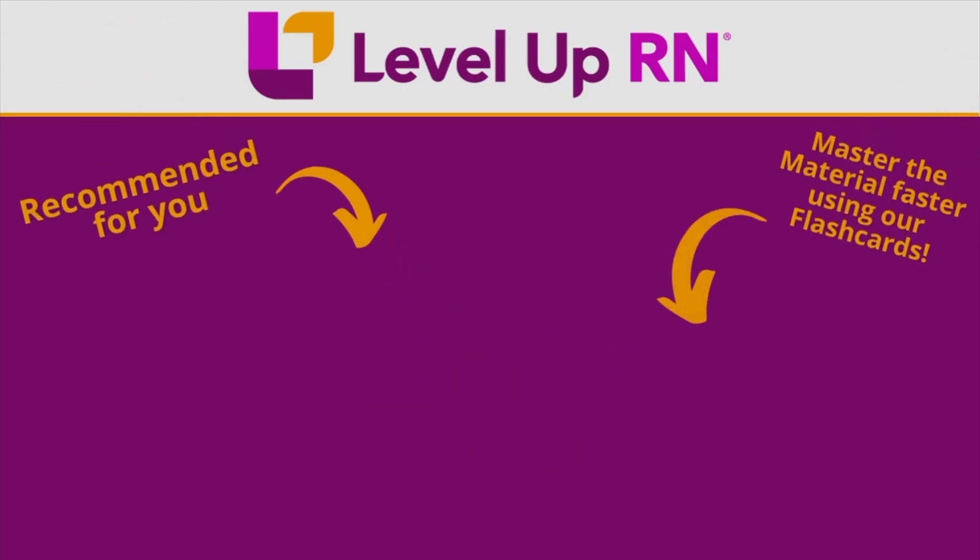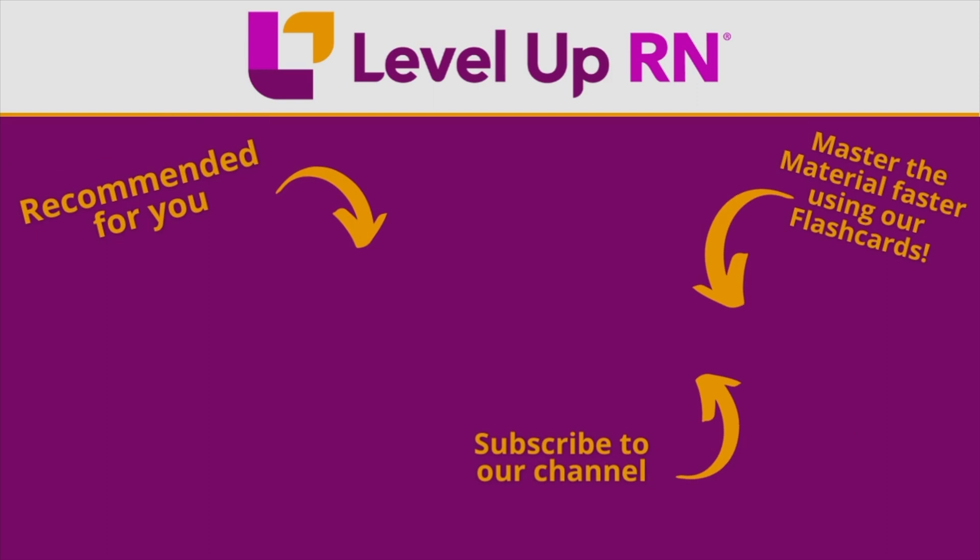That is it for this video. I hope you have found it helpful. If so, be sure to hit that like button. Take care and I'll see you soon. I invite you to subscribe to our channel and share a link with your classmates and friends in nursing school. If you found value in this video, be sure to hit the like button and leave us a comment and let us know what you found particularly helpful.